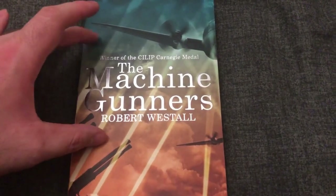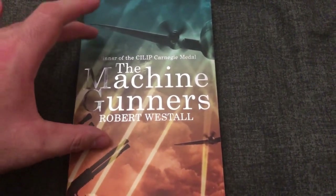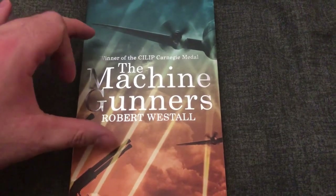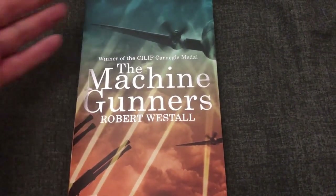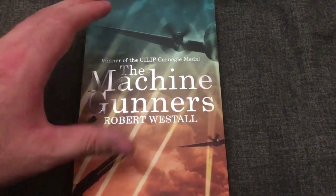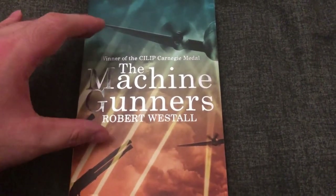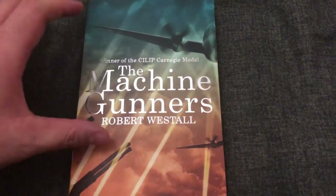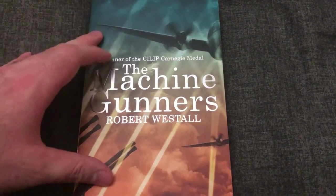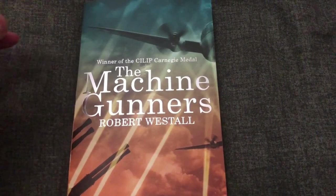But there was other stuff happening that was surprisingly adult and sinister. There are things that happen in here — like there's effectively torture. I think he refers to it as torture, and it is torture — one boy to another, bullying but excessive even for bullying, out and out torture. I couldn't remember any of that, so I went to The Machine Gunners with these faint memories that I thought I could remember.